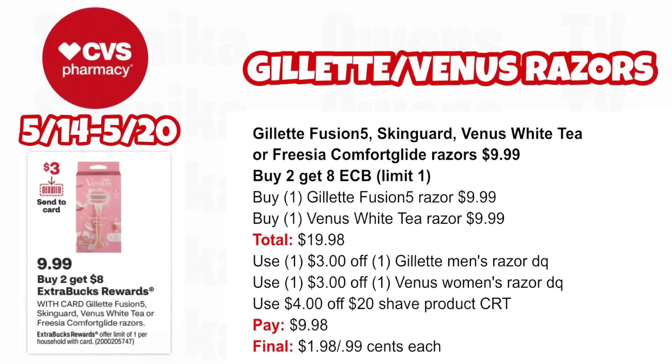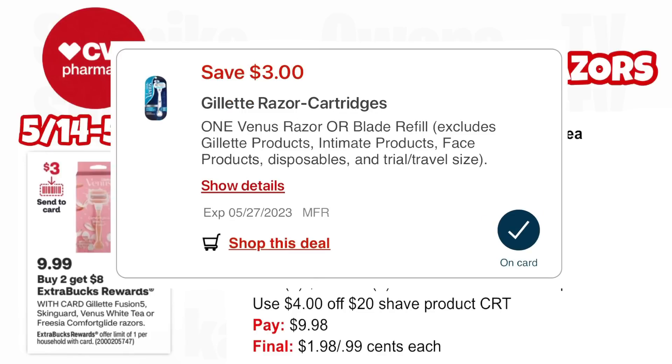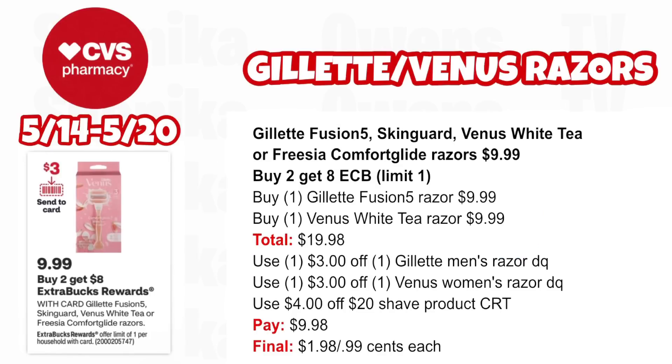This is a really great razor deal because these are the expensive razors, priced at $9.99 this week. Gillette Fusion 5, SkinGuard, Venus White Tea, or Freesia Comfort Glide razors are $9.99 — buy two, get an $8 ECB, limit one. Pick up one Gillette Fusion 5 razor at $9.99 and one Venus White Tea razor at $9.99, both totaling $19.98. Use the $3 off digital for the Gillette men's razor, $3 off for the Venus women's razor, and a $4 off $20 shave product CRT. You'll pay $9.98, getting back $8 for buying two — making it $1.98 for both or $0.99 each.